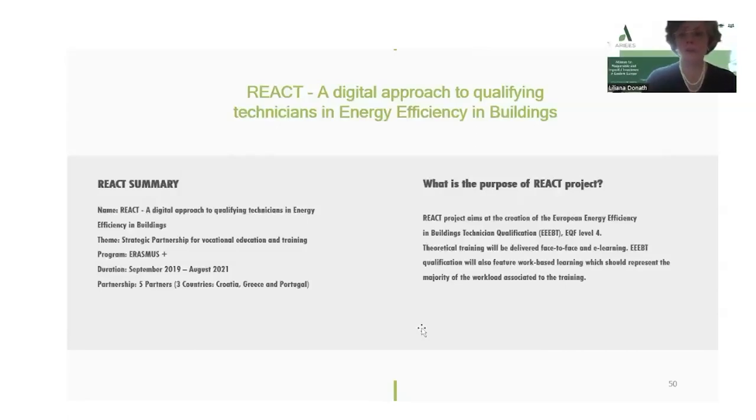The REACT project aims at the creation of the European Efficiency in Buildings Technician Qualifications EQF Level 4. Theoretical training will be delivered face-to-face and e-learning. The EEEBT qualification will also feature work-based learning, which should represent the majority of the workload associated with the training.